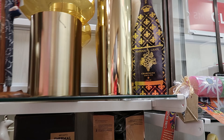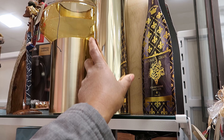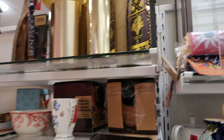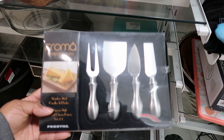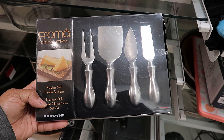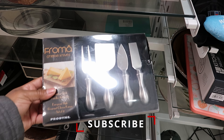This is $15. I don't know what this is, but that is $6, whatever it is. They have a cheese set right here — stainless steel handles and blades, a set of four. That is on clearance for $7.